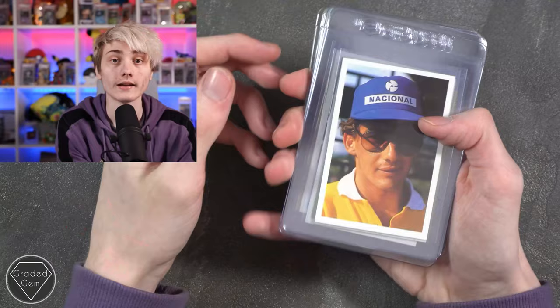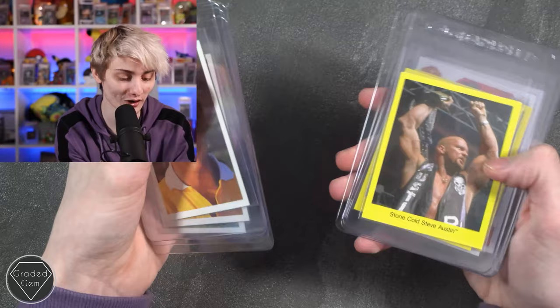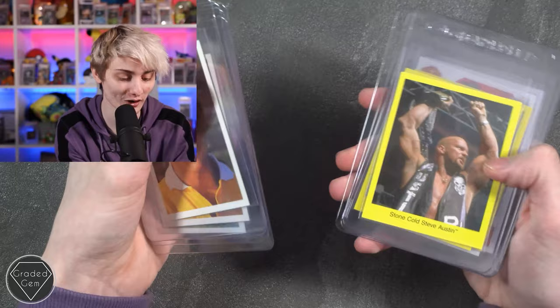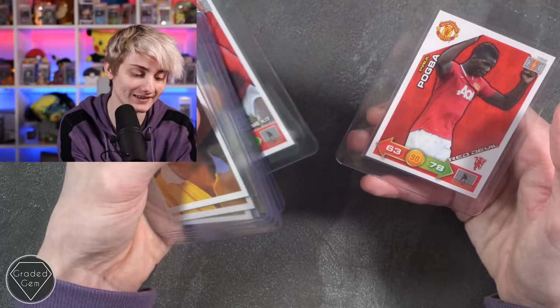Next up we have Mark H, starting with Senna times two, a Maradona, Mike Tyson from Question of Sport, Stone Cold Steve Austin and The Rock looking cool, the Undertaker, a Paul Pogba, and a Red Devil Paul Pogba. Best of luck with your submission.